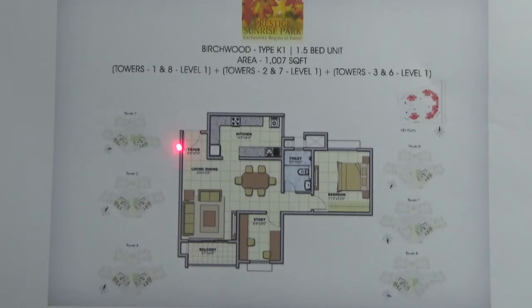In this 1.5 BHK, as you can see, this is the entrance to the living area, with a dining area attached to the balcony. Here you have the bedroom. This is the study room. Here you have a common toilet. This is the kitchen attached with utility.